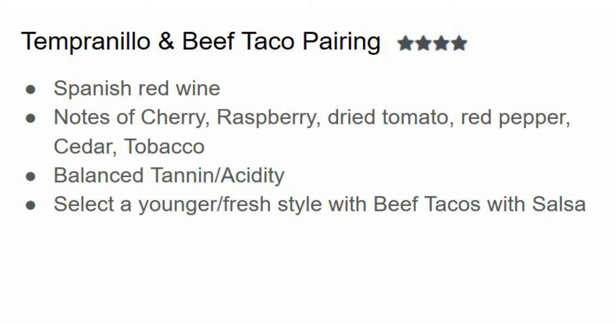I look at beef tacos as simple fare. An expensive wine is going to go great with tacos, but I find budget-friendly wines are better with beef tacos because there are a lot of components and you simply want something that provides acidity to wash away those carbohydrates, fats, and proteins that block your taste buds. Tempranillo with its acidity and refreshing nature will do this.